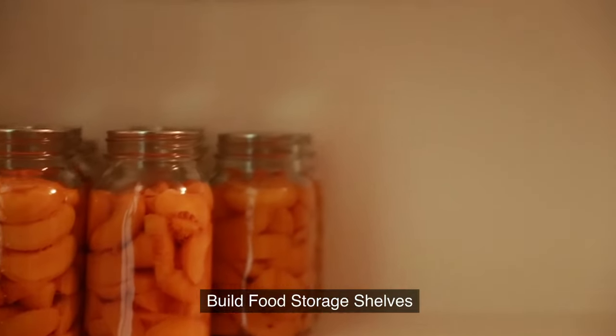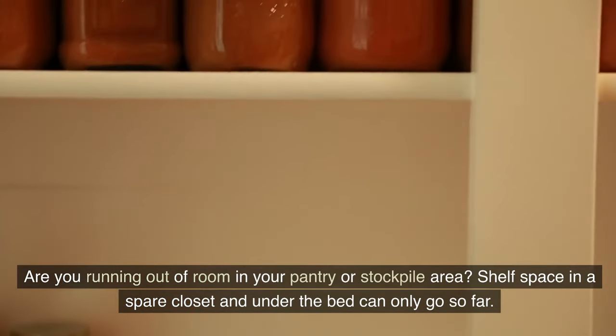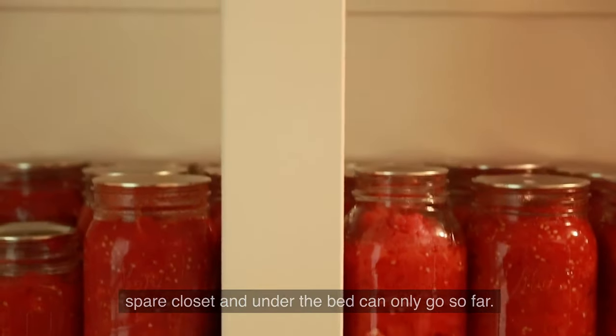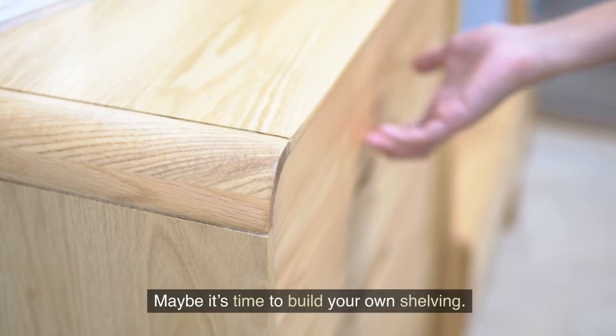1. Build food storage shelves. Are you running out of room in your pantry or stockpile area? Shelf space in a spare closet and under the bed can only go so far. Maybe it's time to build your own shelving.